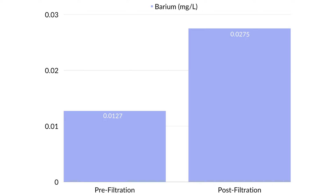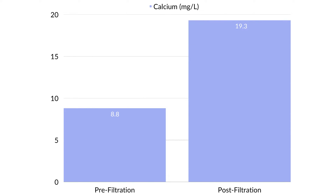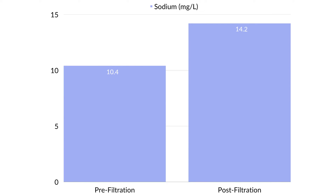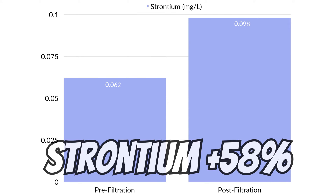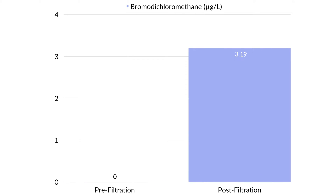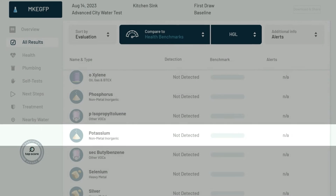Post-filtration, barium increased by 116%, calcium by 119%, chloride by 20%, magnesium by 261%, sodium by 36%, strontium by 58%, sulfate by 69%, and bromodichloromethane and potassium actually appeared where they were absent in the pre-filtration test.